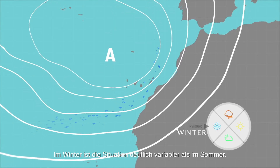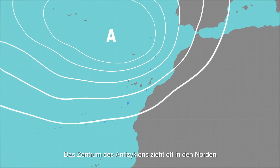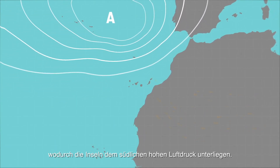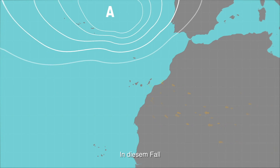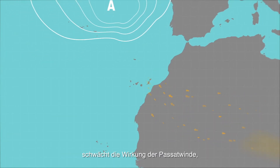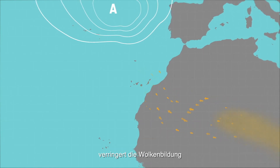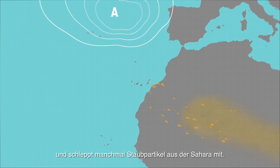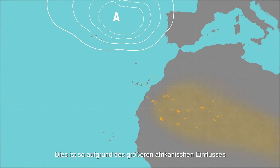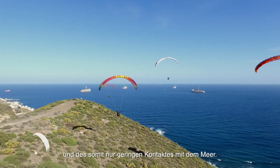In winter the situation is more changeable than in summer. The centre of the anticyclone often moves to the north and away from the Canary Islands, thereby leaving the islands to the south of the high pressure. In this case a wind regime with an east to southeast component appears, reducing cloudiness and even dragging suspended dust particles from the Sahara. This is due to the air mass being less humid because of the African influence and the short distance travelled in contact with the sea.